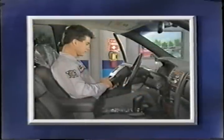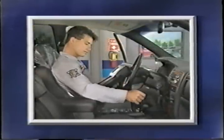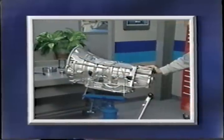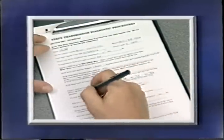Additionally, you'll be able to describe some diagnostic procedures for the 45RFE and some items related to service, as well. You'll also know where to find additional information about the 45RFE transmission in Chrysler publications.